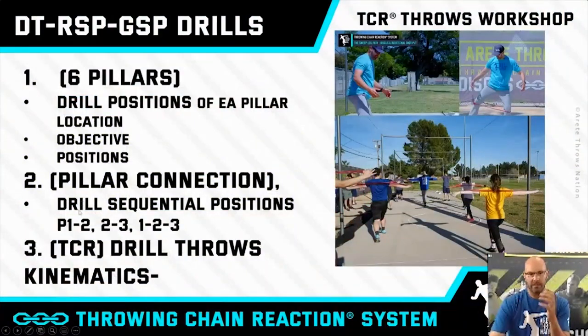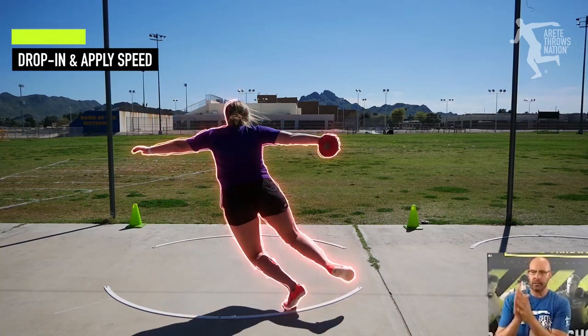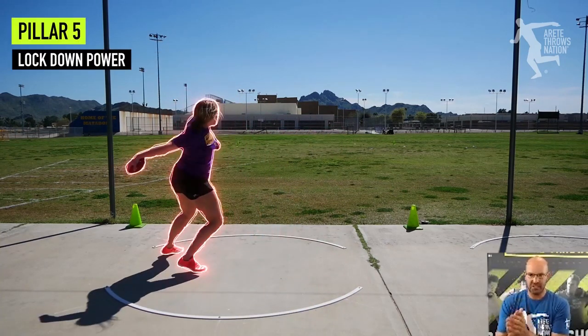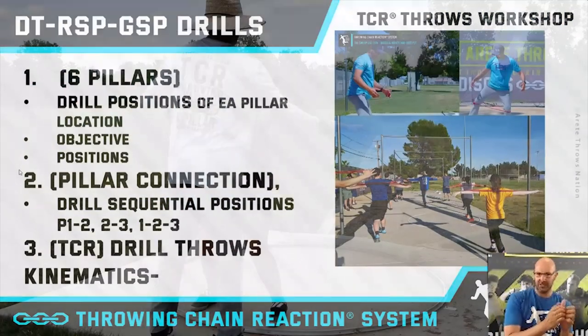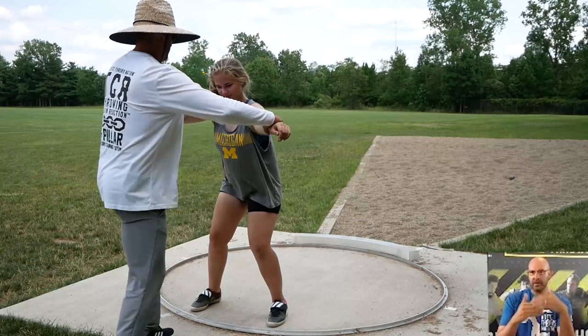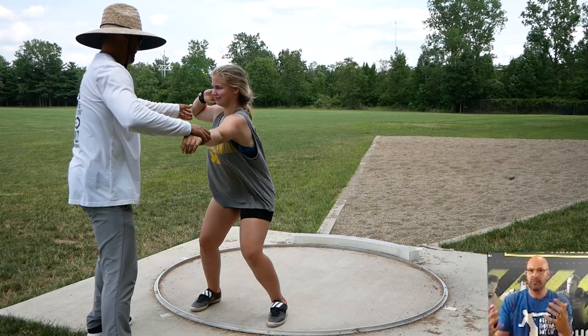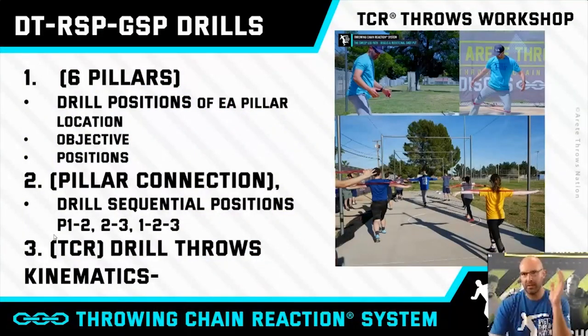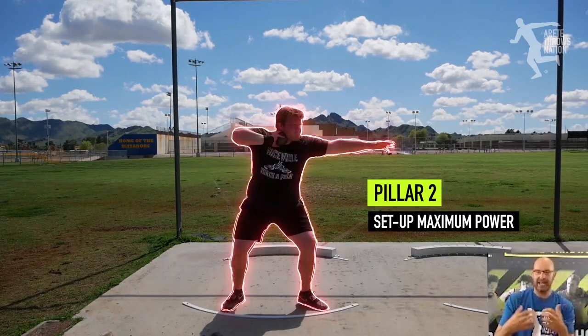Here's how we break it down in our system. We talk about six pillars. You'll see that drills are really focused on teaching positions. Every pillar has a location, objective, and position, so you understand where you are in the ring, what you're trying to do at that point in the throw, and the positions associated with that. Pillar connection is drilling sequential positions — one-two, two-three, one-two-three, four-five, three-four-five-six — that kind of thing.